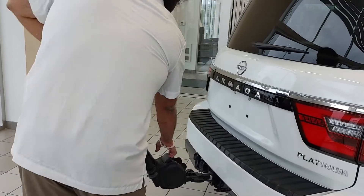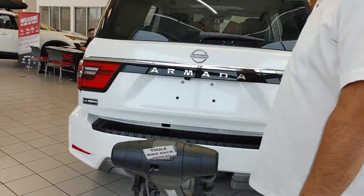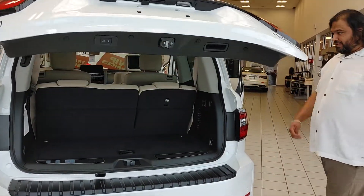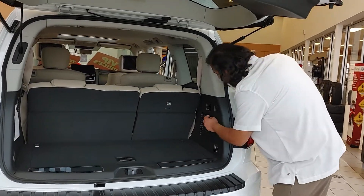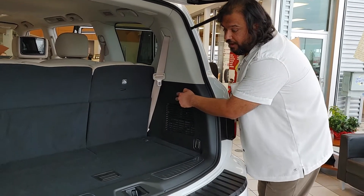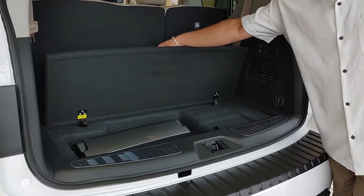This one also comes with a power liftgate — with the push of a button, this opens up. There's loads of room in the back. These back seats do recline, and with the push of a button they're all automatic — they fall right down. We also have some storage right here.